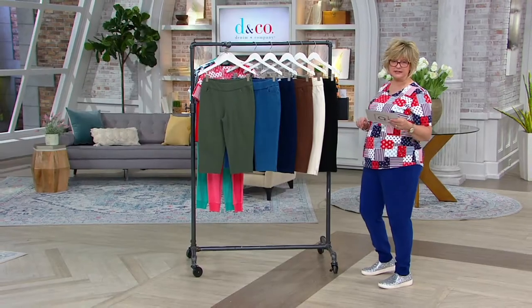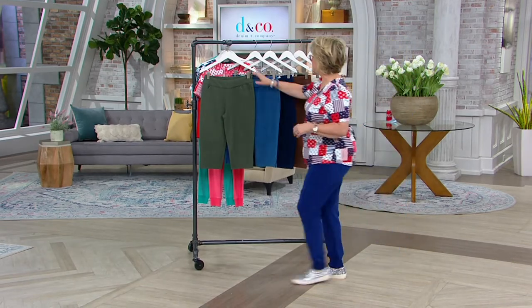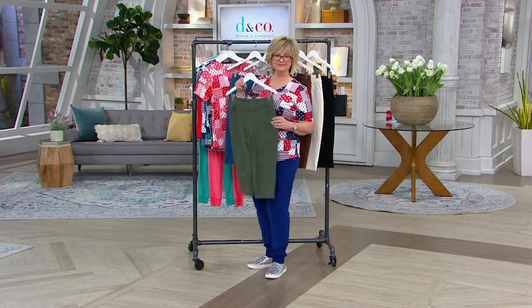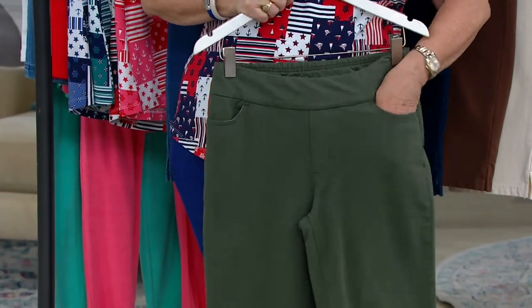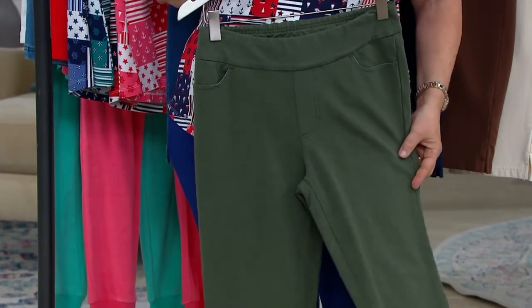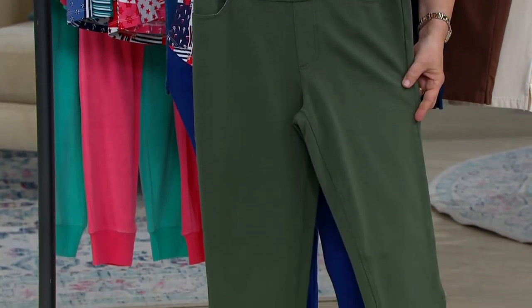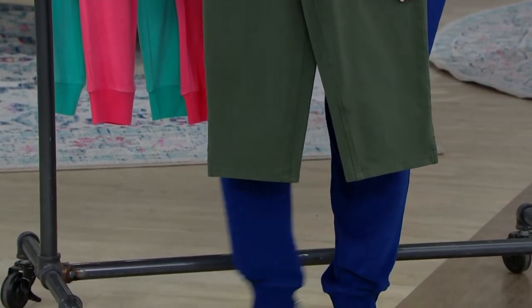I wear these in a size 16. Comfy knit has been our number one selling denim concept that we've ever done in Denim & Company, and yet it's not even really denim. It is a French terry bottom weight knit — you will find the refined loops on the inside and that smooth jersey on the outside.